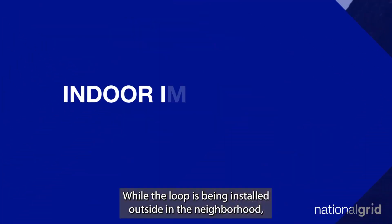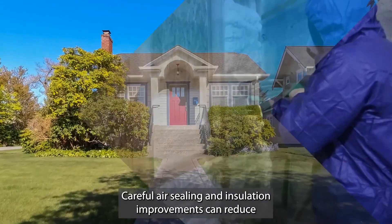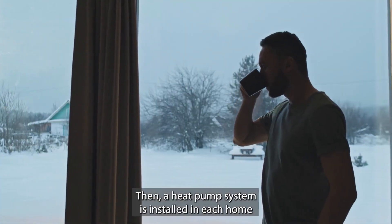While the loop is being installed outside in the neighborhood, important energy efficiency upgrades can begin inside of buildings too. Careful air sealing and insulation improvements can reduce wasted energy and make buildings more comfortable year-round.